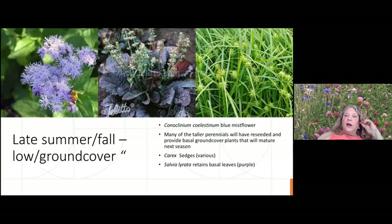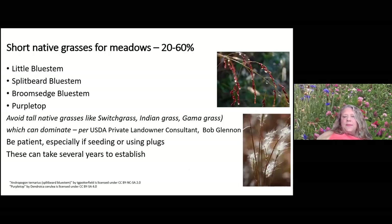Here's Rudbeckia triloba, another reliable spreader; Verbena hastata; and a nice goldenrod, the wreath goldenrod. For a little more shade: lyre-leaf sage retains its leaves all winter long and makes a really nice ground cover. Clinidium coalesceum, the beaming mist flower, is a reliable reseeder. Sedges — there are so many good native sedges that will retain moisture in the soil and hold the soil well.